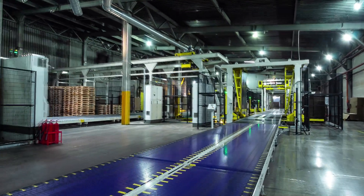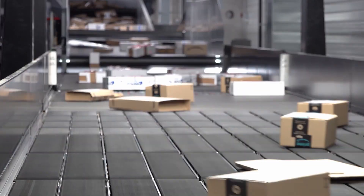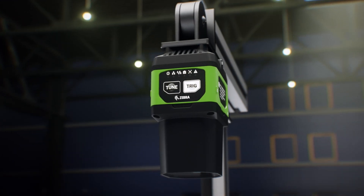So whether you're looking for an intuitive, flexible, automated machine vision solution for quality control, or want to add track and trace to your warehouse, the choice is clear: Zebra's industrial machine vision and fixed scanning solutions.